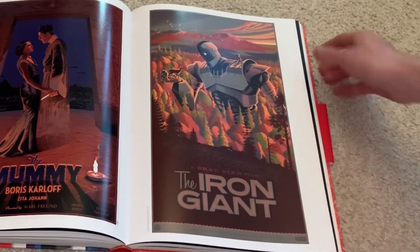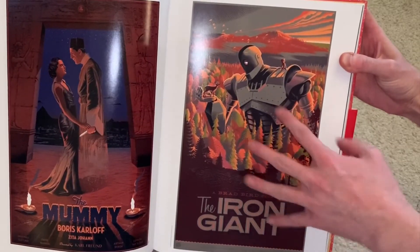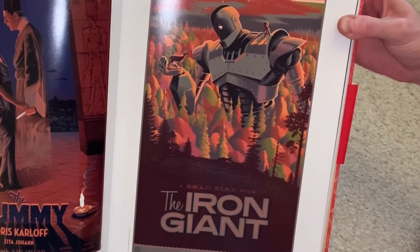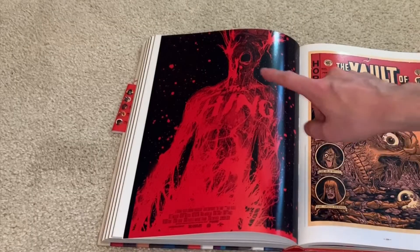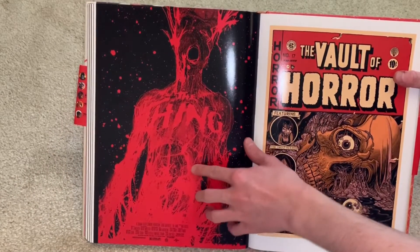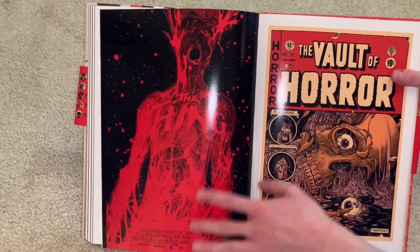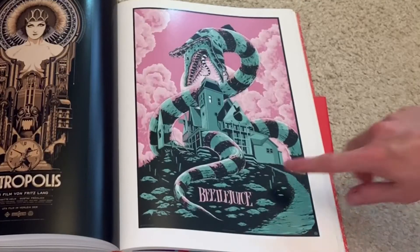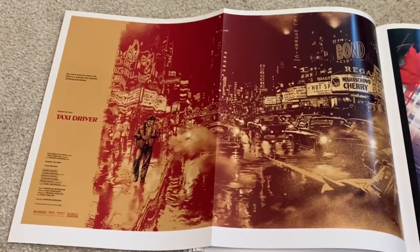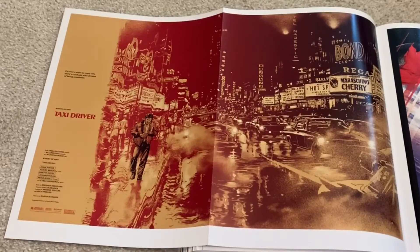Here's another Iron Giant one. This one looks really cool — he's like holding the deer, so cool. Here's another really nice Beetlejuice one. Love the colors in that. Here's a really nice Taxi Driver one. It's really cool. Got the whole strip there and you got him standing out over here.